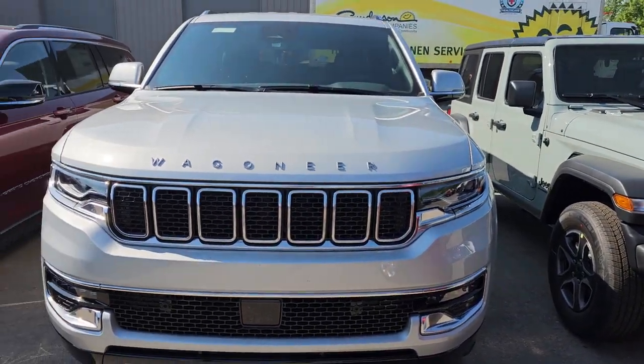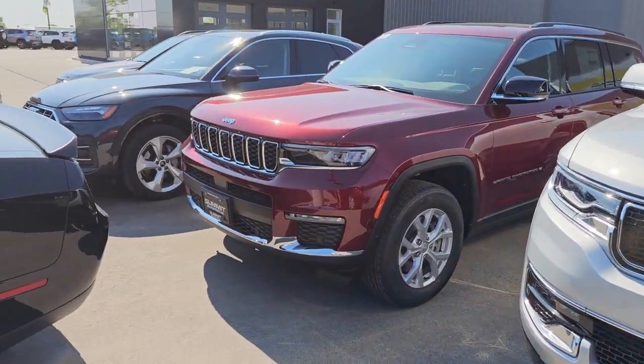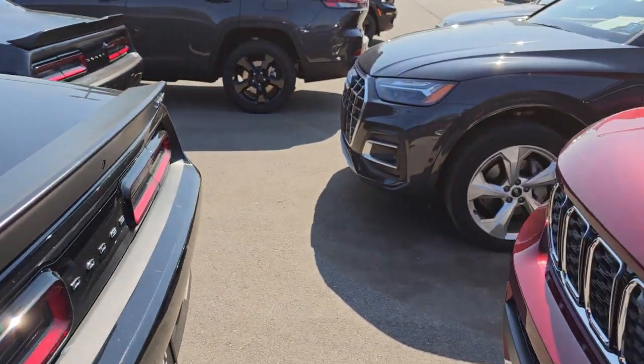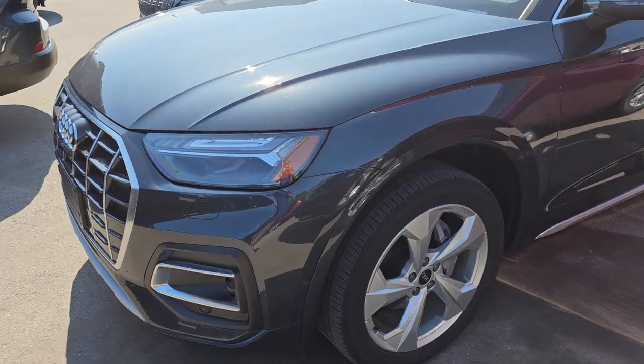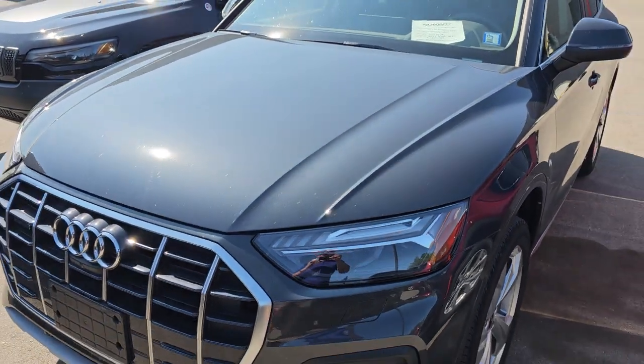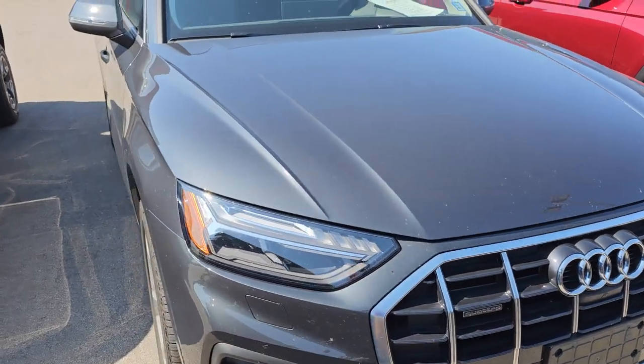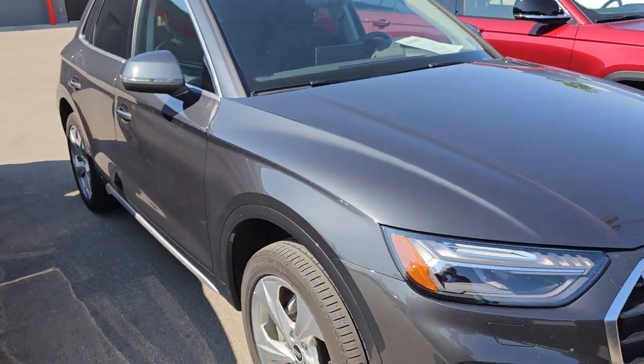Brand new Wrangler, brand new Wagoneer, brand new Grand Cherokee. And here's a Challenger that's been sitting here from service — we're waiting on a part. Here's a 2021 Audi Q5 we took in trade — nice gray color, 29,000 miles. This thing is extremely clean.